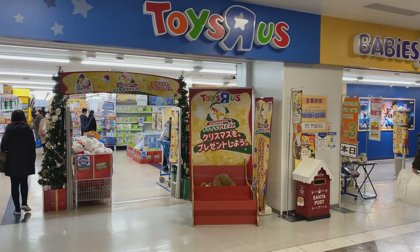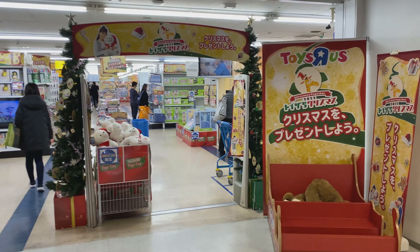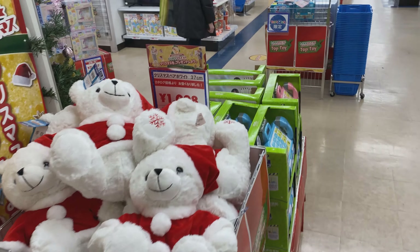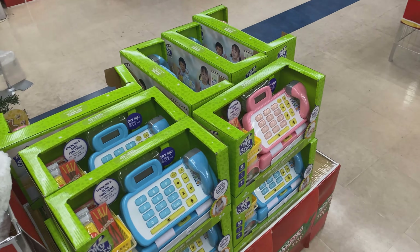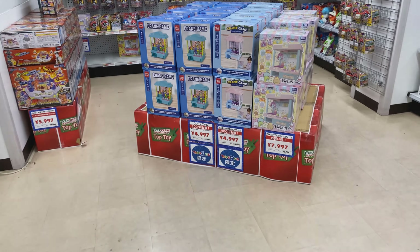Hello everyone and Merry Christmas! Taking a look at Toys R Us at Christmas time — this is the Toys R Us in Ikebukuro at Sunshine City. Walking in right off the bat we have some toys in front of the entrance.